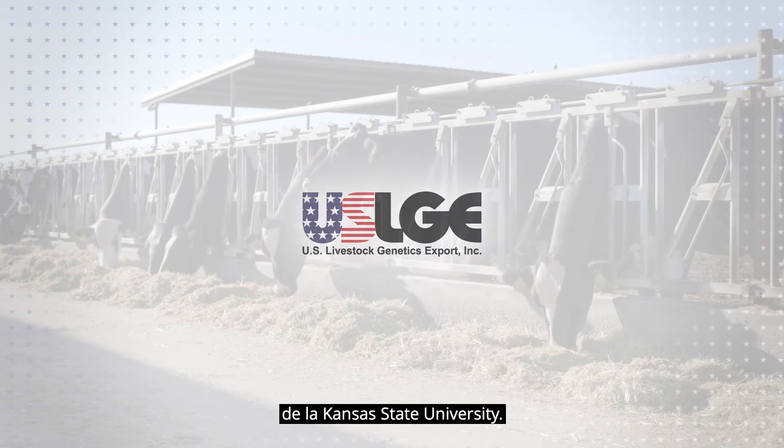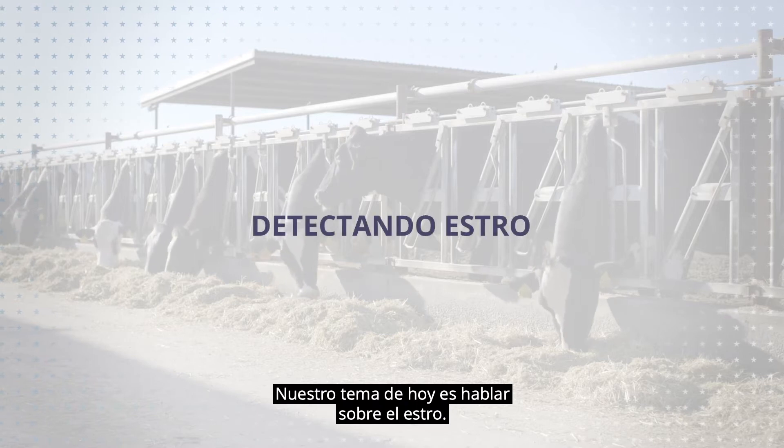My name is Jeff Stephenson. I'm with Kansas State University and our topic today is to talk about estrus.